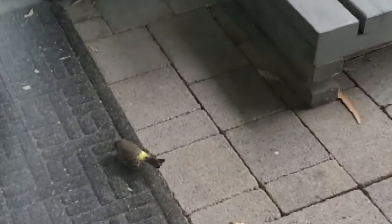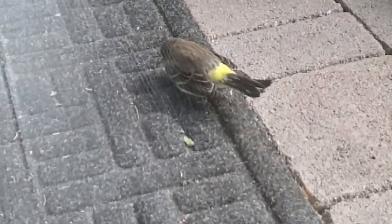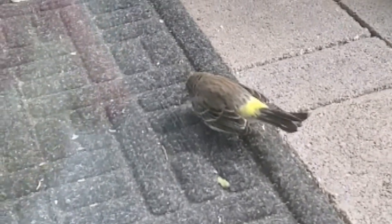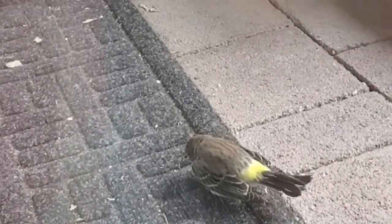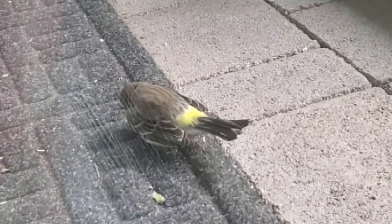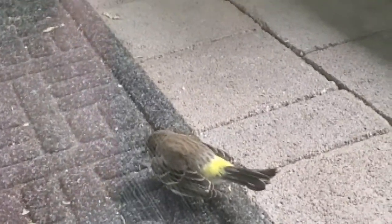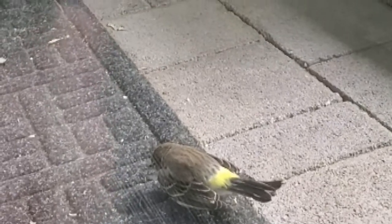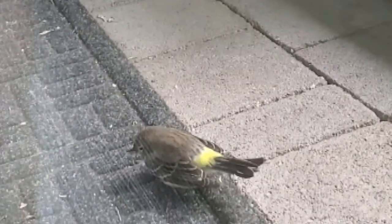This is a juvenile female Oriole that hit our window. This happens pretty frequently, so we put these little stickers on the window. We're trying to wake her up here — she's a little out of it. When she was first on the ground, her head was bent way back and her wings were spread, and she slowly brought her head forward. Her eyes are kind of closed, but you can see she's noticing that I'm tapping on the glass.